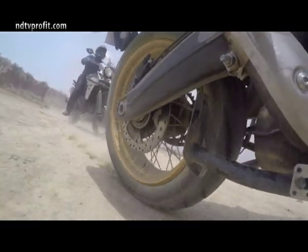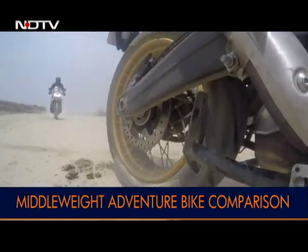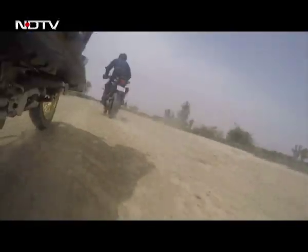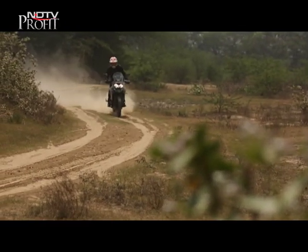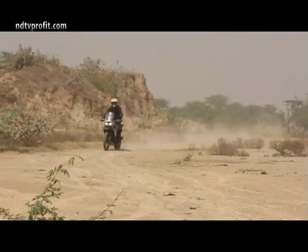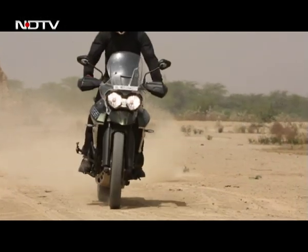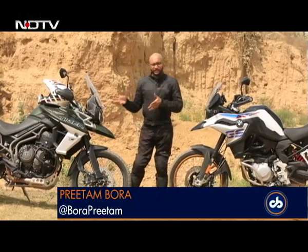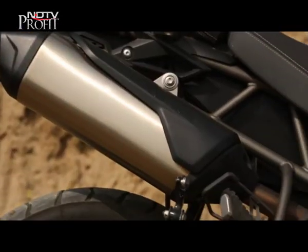When the road ends, both bikes seem evenly matched. The low grunt from the BMW's engine makes it easier to tackle off-road terrain, but that doesn't mean the Tiger is any less capable. In fact, the Tiger feels marginally more planted on loose terrain, thanks to the fully adjustable WP front suspension.